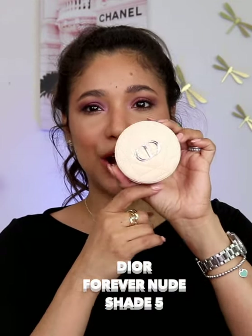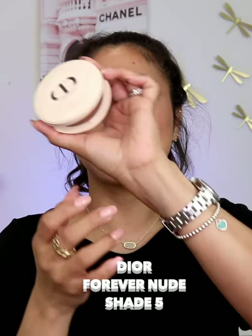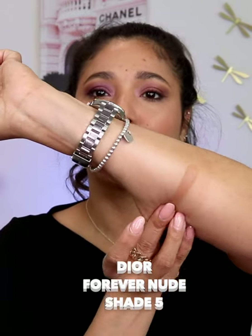Let's begin with this one by Dior, newest in their collection, the Forever Nude. I have the shade 5 and this is a beautiful neutral tone bronzer.